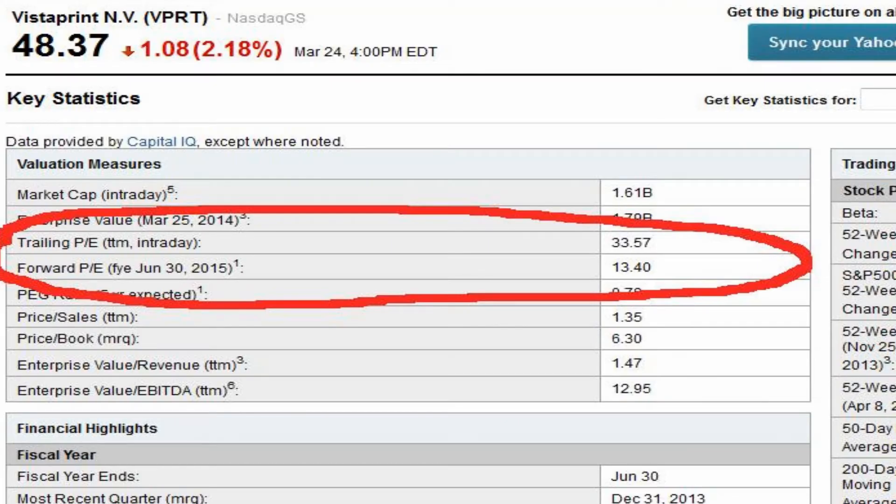The first thing I did with Vistaprint, I went to Yahoo Finance. I wanted to look at the P/E ratio on this particular company and I found something interesting — the P/E ratio was 33x but the forward P/E ratio was 13x, which immediately signals to me that the analysts on Wall Street examining the stock foresee a lot of growth in earnings sometime in the near future.